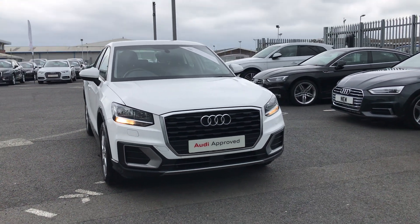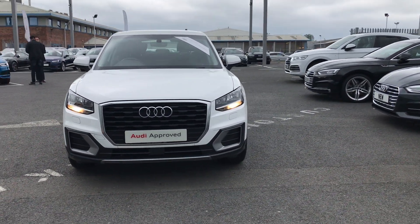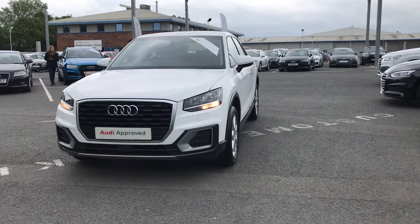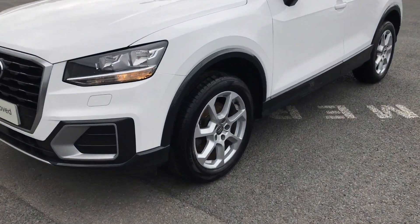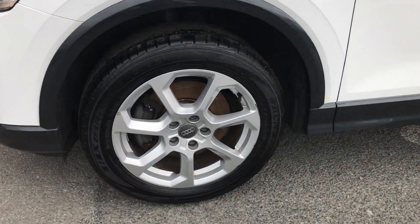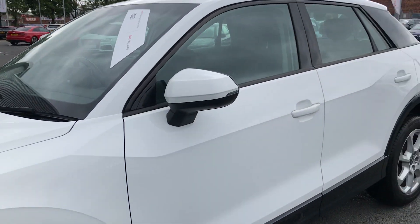Welcome to Carlisle Audi. Today I'm going to be showing you around this Audi approved Q2 Sport 1.4 TFSI. This car comes with 17 inch alloy wheels and is finished in Ibis White.